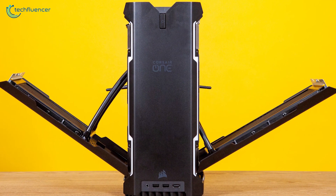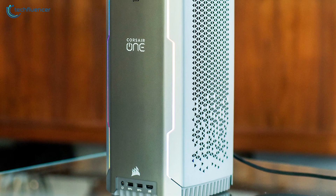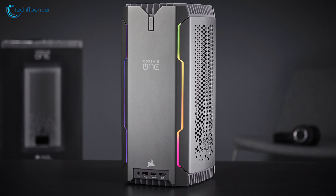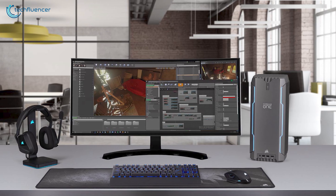With some seriously impressive and cutting-edge hardware for video editing, this powerful desktop was easily placed at number 4 on our list. If you're a fan of compact and quiet design with powerful specs, then the Corsair One i180 is the perfect video editing PC for you.